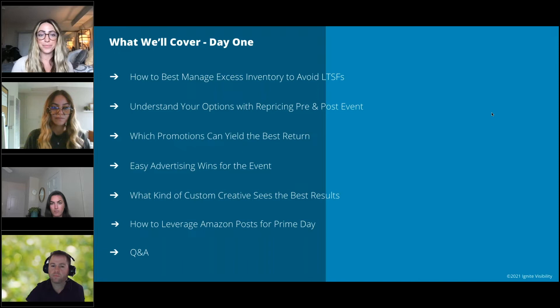We have three really great speakers here. First, we'll start with Tim. Tim Biltstein, director of sales and business development at SellerActive, a multi-channel management platform. He's been working at SellerActive for just over six years and in e-commerce for over 12 years. He started out as a seller himself, buying books, DVDs, CDs from Goodwills, and has firsthand experience as both a seller and working with various inventory systems over the past 12 years.